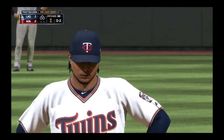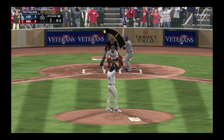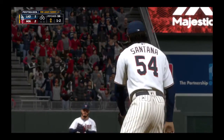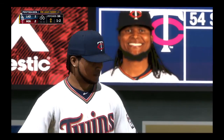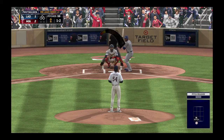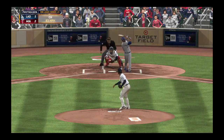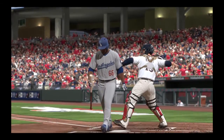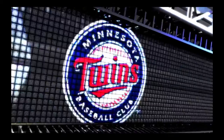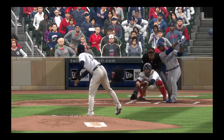You know, when a guy starts to get tired you often see their breaking stuff start to flatten out, but that's not the case here — still has really nice finish on that slider. He threw the slider darting away two times in a row; I don't think he'll go for it again. Looking for something hard inside on this one-and-two pitch — and a changeup, swung on and missed for the first down! That's the perfect pitch. He hadn't used the straight changeup yet in this at-bat, pulls the string, and gets the big strikeout.